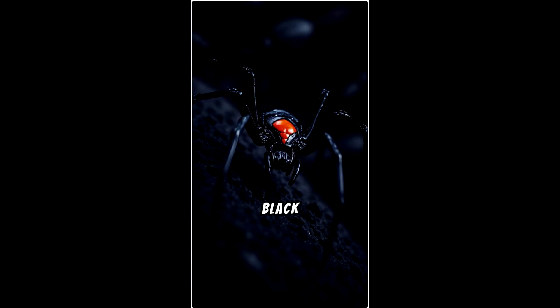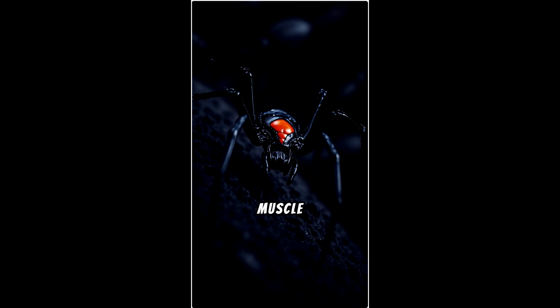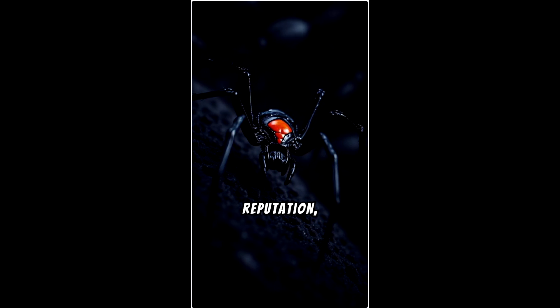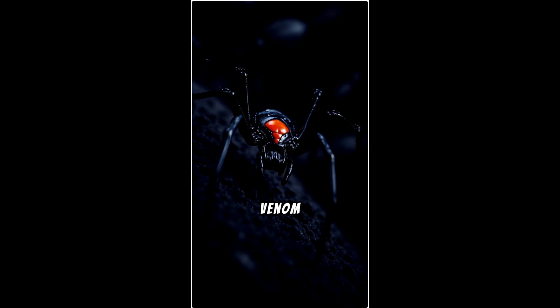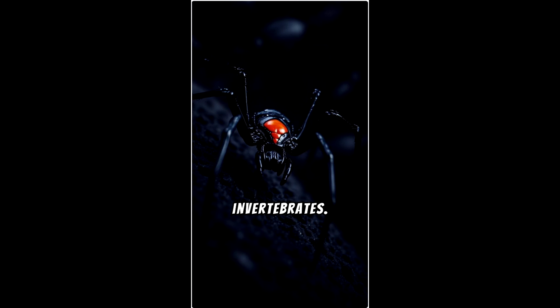Powerful venom. Black widow venom contains a potent neurotoxin called latrotoxin, which affects the nervous system and can cause symptoms like muscle pain, cramping, and difficulty breathing. Despite its reputation, bites are rarely fatal to humans, especially with prompt medical treatment. The venom is primarily used for hunting prey, which includes insects and other small invertebrates.